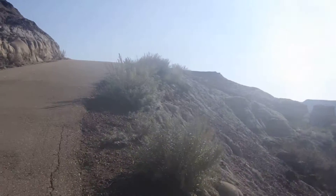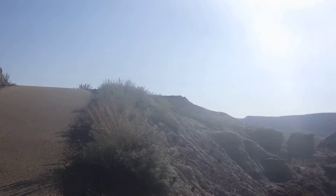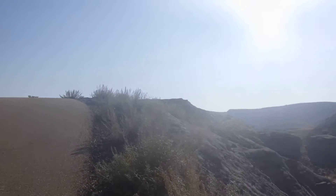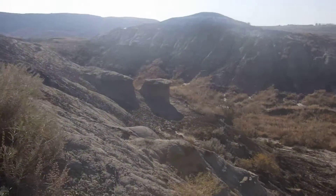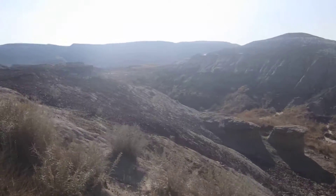There is a cactus here. Let's just see if we can spot some. Nice little structure there.